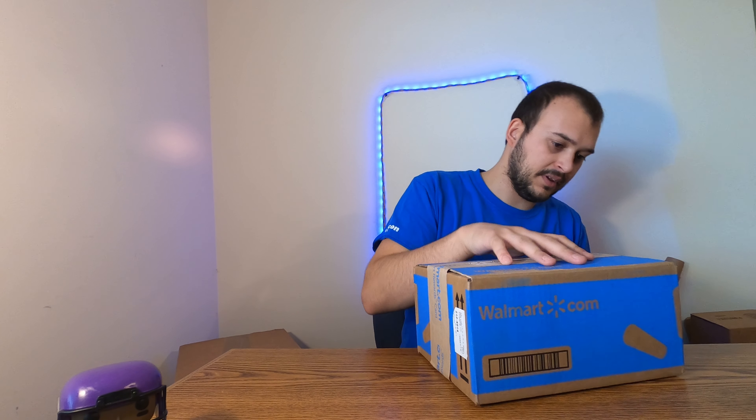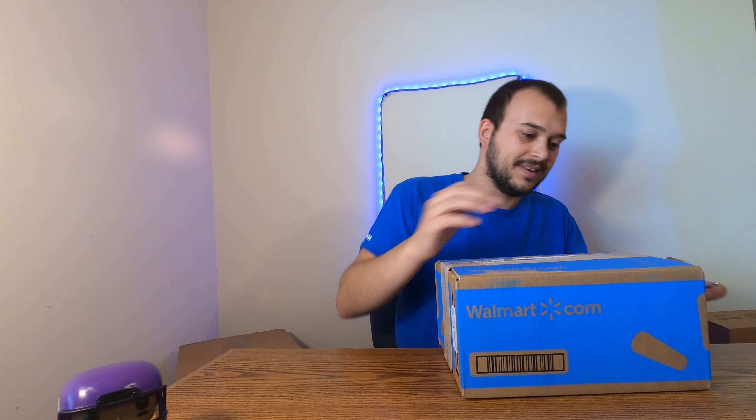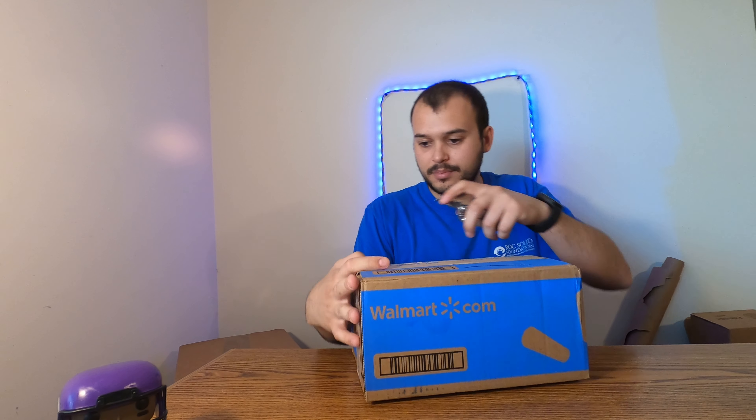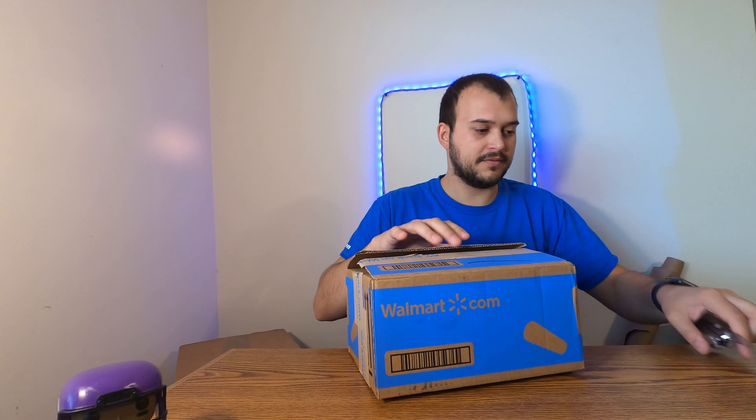Since there's a big box I don't even remember everything I got — I remember a few things but not everything. When you order so much stuff it's hard to remember what's in what box, so it makes it surprising. Let's get into this Walmart one first and see what's in here. Let's hope for no damage — if you saw my last video there was a little bit of damage to the pops that I got from Walmart.